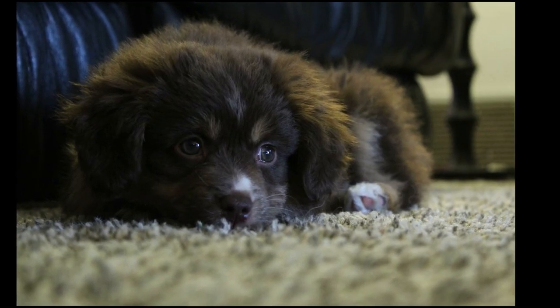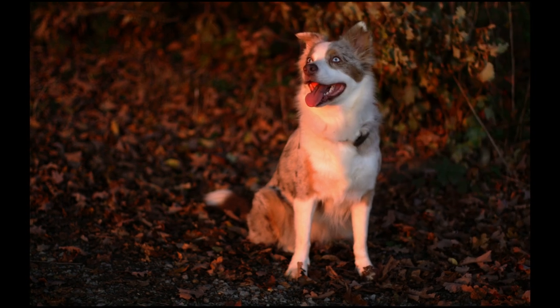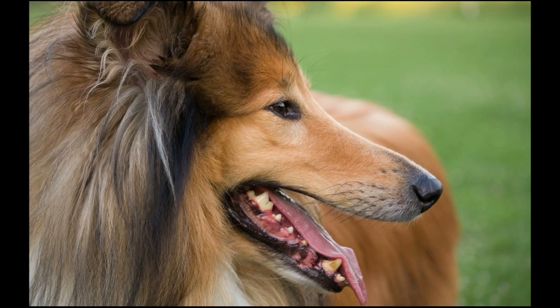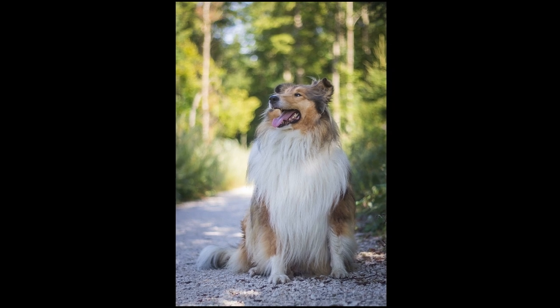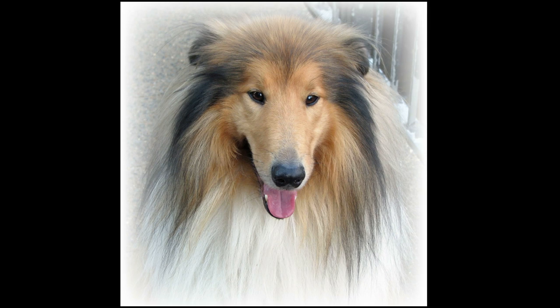Some Aussie breeders, due to American Kennel Club recognition, may create undue emphasis on appearance over ability. The Rough Collie, also known as the Long-Haired Collie, is a long-coated dog breed of medium to large size that in its original form was a type of collie used and bred for herding sheep in Scotland. More recent breeding has focused on the collie as a show dog and companion.